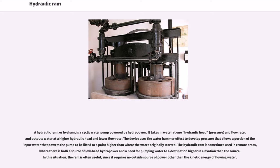A hydraulic ram, or hydrom, is a cyclic water pump powered by hydropower. It takes in water at one hydraulic head, pressure, and flow rate, and outputs water at a higher hydraulic head and lower flow rate.